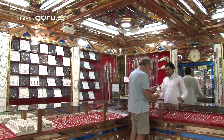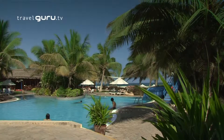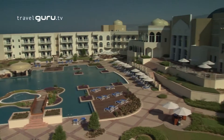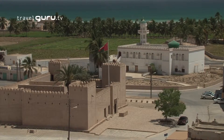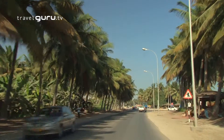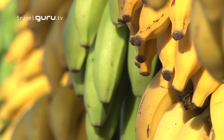Salalah and the Dhofar region is growing fast. There are already some big-name hotels in the area, and many more are popping up along the coastline as its reputation develops. Being cooler and greener than the north, it's especially popular with locals during the wet summer months. You can visit at any time of the year, but the surrounding area with its waterfalls and wadis is particularly beautiful once the rains have finished in the autumn.